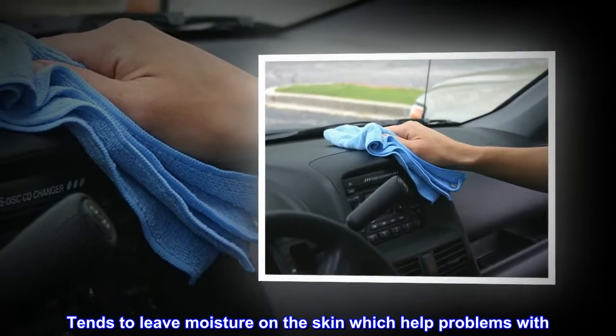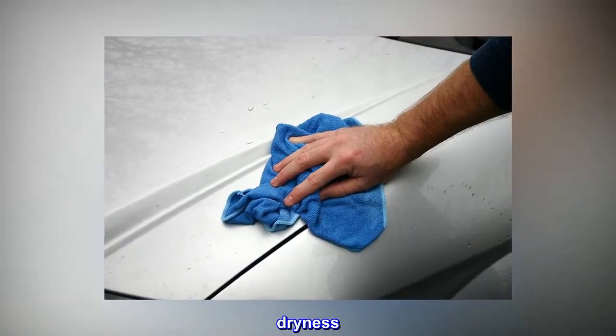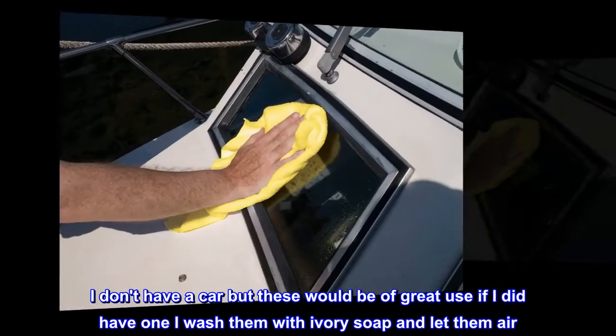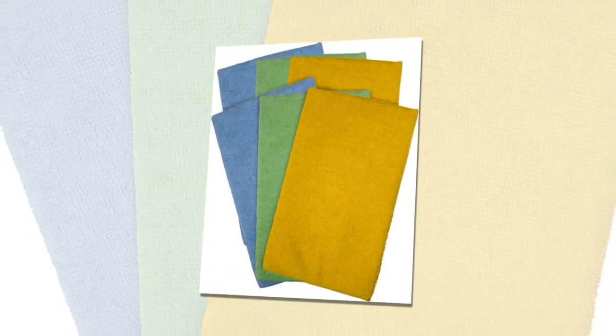Tends to leave moisture on the skin, which helps with dryness. Also great for drying dishes. I don't have a car, but these would be of great use if I did. I wash them with ivory soap and let them air dry.